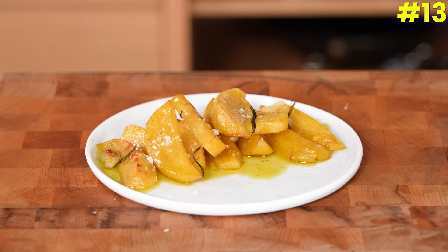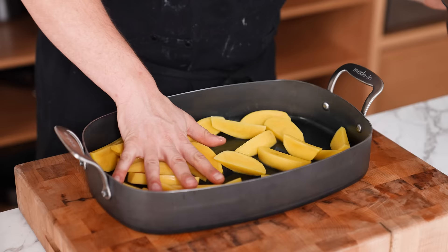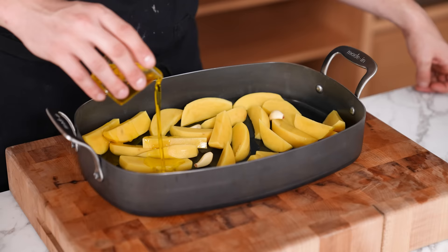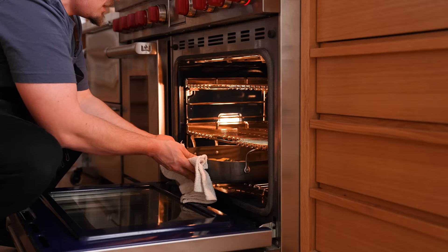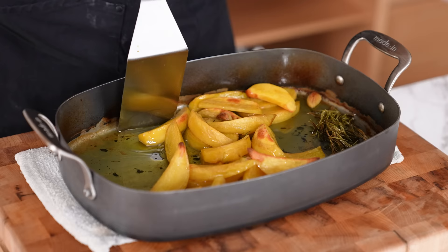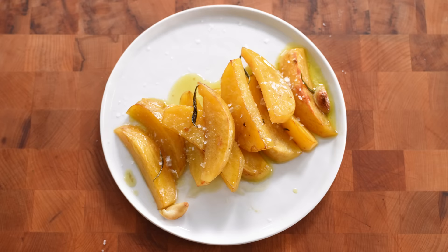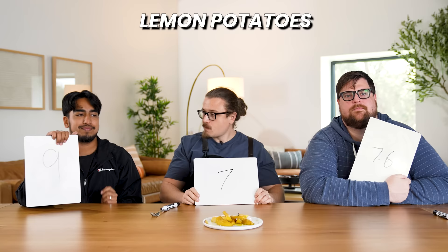Number thirteen: a global classic — lemon potatoes, also known as Greek lemon potatoes. Yukon gold potatoes peeled and cut into wedges go into a roasting pan with whole peeled garlic cloves, a lot of olive oil, chicken stock, fresh squeezed lemon juice, salt, and rosemary aromatics. Pop in a hot oven for 25 to 30 minutes until most liquid is absorbed. A 9, a 7, and a 7.6 — 23.6 gives lemon potatoes our new overall leader. Arguably one of the best ways you could eat a non-crispy potato.